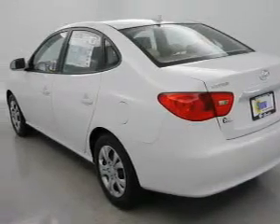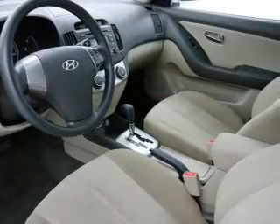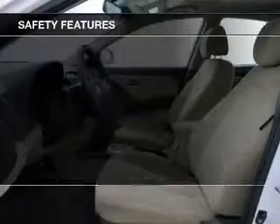Keyless entry. Power door locks. Power windows. Cruise control. An AM FM stereo with an MP3 player. A satellite radio. Power mirrors.